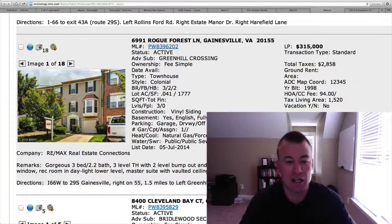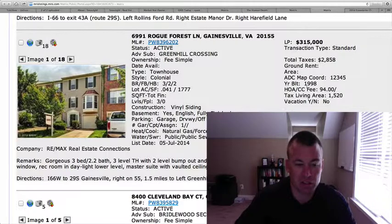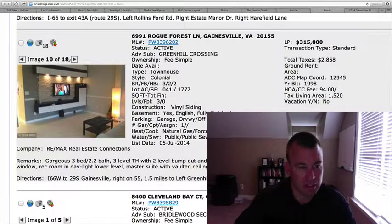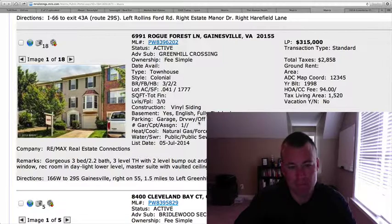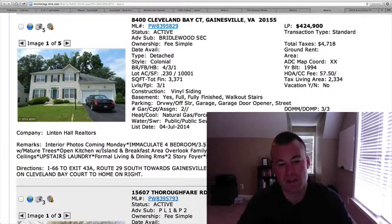6991 Rogue Forest Lane — also in Green Hill Crossing, $315,000. A little bit more than the first one we reviewed at $312,500. 1,520 square feet, with a basement area where the one-car garage is located. Three bedrooms, two full baths, two halves, with a two-level bump-out. Pretty standard builder-grade kitchen, not many upgrades. Deck off the back. Pictures are somewhat blurry, so it's hard to get an idea. House shows okay, and I think they're priced toward the top end of the range. This was built in 1998 — a little bit older for this area. But there's not much out there near the $300 mark, so it could be one that moves a little quicker than others.